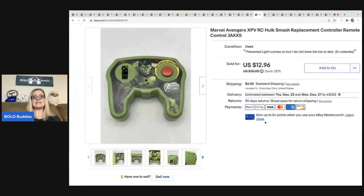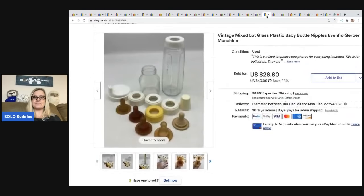The next item is this Marvel Avengers Hulk Smash replacement controller — it's just the remote control without the item it goes with. I probably wouldn't have sourced this on its own, but it came in a mystery box from a thrift store so I listed it. It sold for $12.96; the buyer was all in for $20.73 and it sold pretty quick. Also from that estate sale — these are plastic vintage bottles and vintage nipples. I took a best offer of $25; they sold really fast, the buyer was all in for $45.15, and my cost of goods was about a dollar.